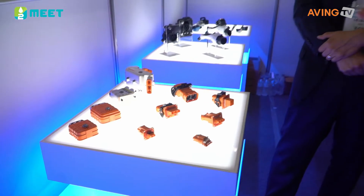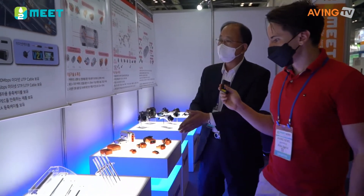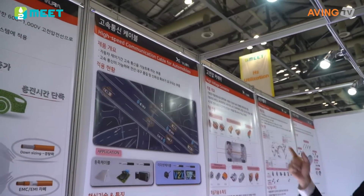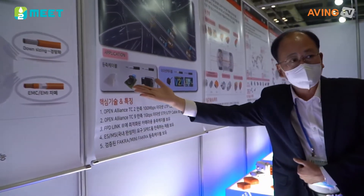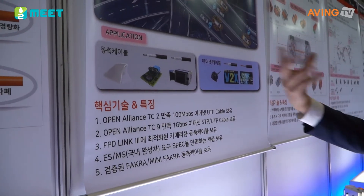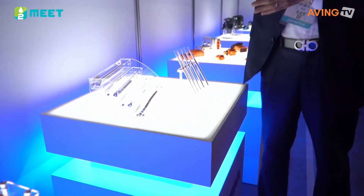So if you need the high voltage connector for electric cars, or for hybrid cars, or for hydrogen powered cars, these are the high voltage connectors you would use. This is a cable, but it's a high-speed communication cable. In the car, there are a lot of cameras, so we can connect to the camera and create a cable in the car.